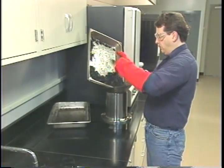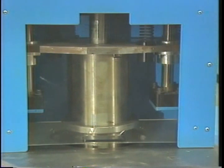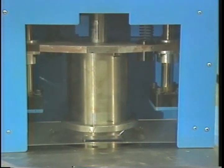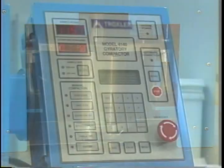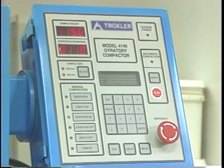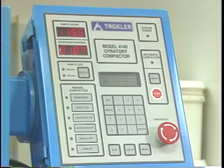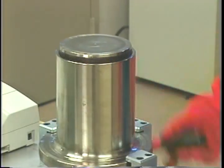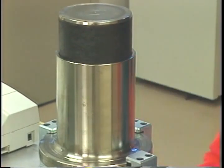The asphalt mixture is loaded into a mold 150 millimeters in diameter. A ram loading system maintains a constant pressure on the specimen. The mold is tilted at a slight angle and rotates while the load is being applied. The number of gyrations required for each specimen is dependent on the highest air temperature and the amount of traffic expected at the paving location. During the compaction process, the height of the specimen is continually monitored, allowing the bulk specific gravity of the specimen to be continuously calculated. Upon completion of compaction, the specimen is removed from the mold. The volumetric properties of the mixture are calculated, and the data are analyzed to determine which aggregate blend provides the optimum aggregate structure.